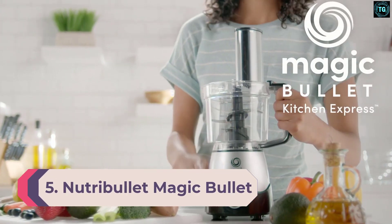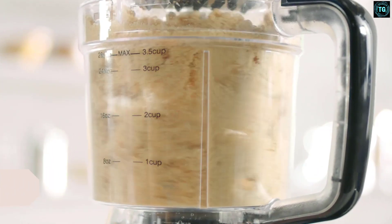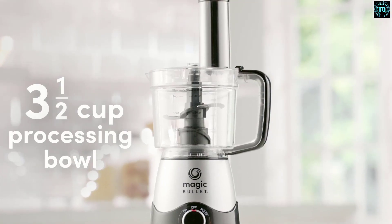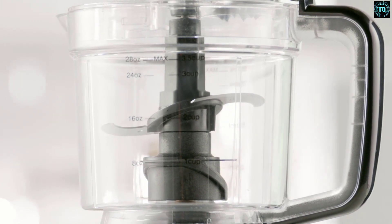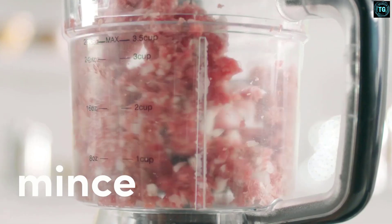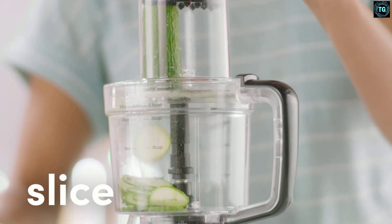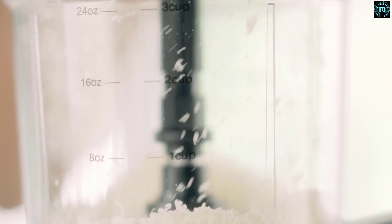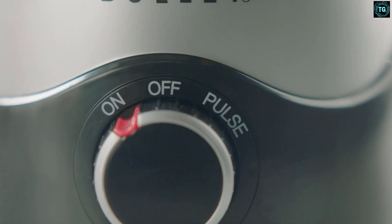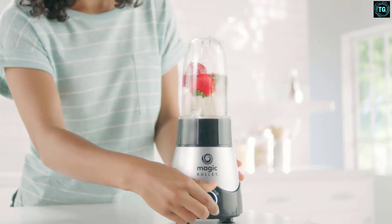Number 5: Nutribullet Magic Bullet Kitchen Express. If you're tight on space on your kitchen countertop, this smoothie maker and food processor in one is a great buy. Compact and simple to use, it comes with two 0.5-quart (0.47-liter) single-serve cups for blending smoothies and a 0.9-quart (830 ml) food processor bowl so you can grate, chop, and slice food in small quantities. During testing, the blender did an excellent job pulverizing fibrous pineapple but struggled with leafy spinach, leaving a gritty texture. It was also unable to achieve a uniform consistency when chopping nuts and crushing ice.